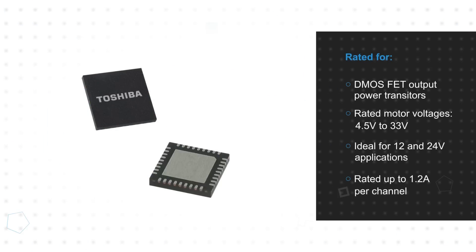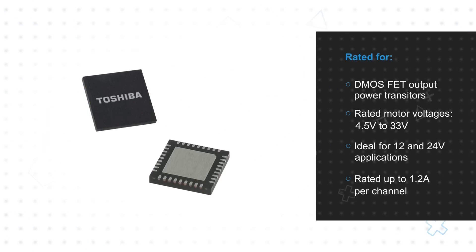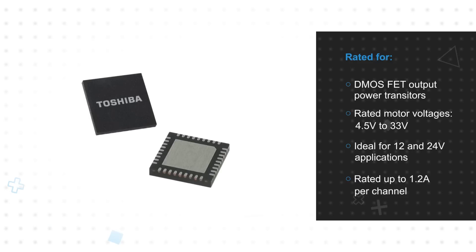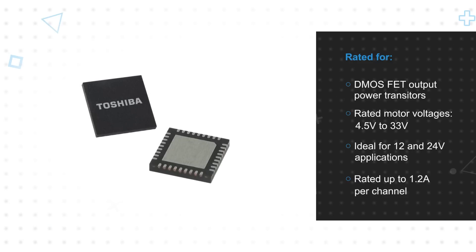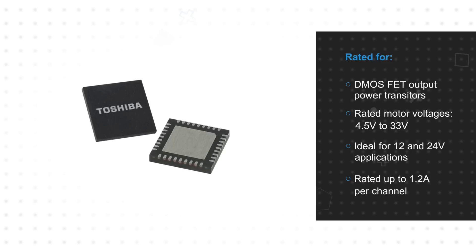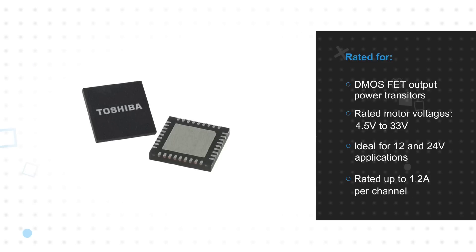The driver uses a DMOSFET for the output power transistors that is rated for motor voltages from 4.5 to 33 volts, making it ideal for 12 and 24 volt motor applications. It is rated for up to 1.2 amps per channel, depending on thermal conditions, with absolute maximum ratings up to 40 volts and 1.5 amps to ensure robust operation.